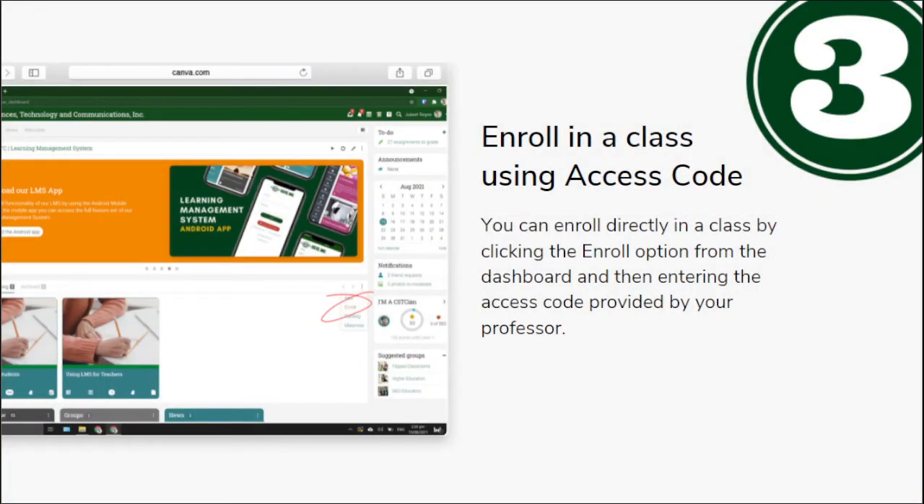The third thing is to enroll in a class using an access code. The access code can be obtained from your professors. You can enroll directly in a class by clicking the enroll option from the dashboard and then entering the access code provided by your professor. Your enrolled subjects on your registration form can now be enrolled in LMS.